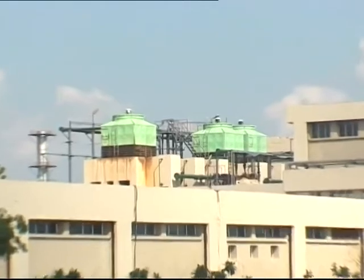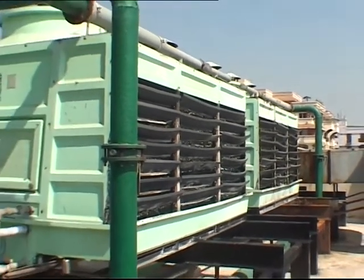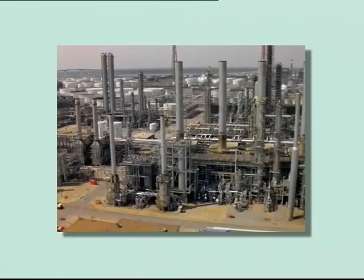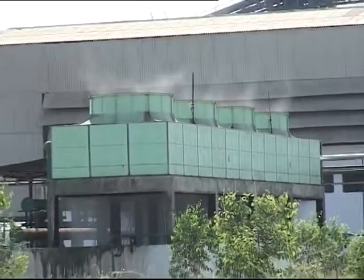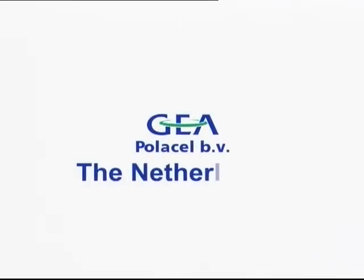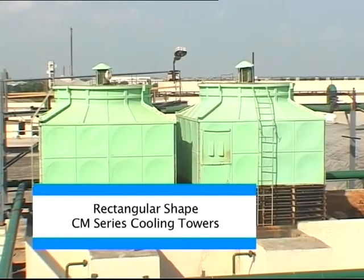Till date, the company has installed and commissioned over 15,000 cooling towers in the country and abroad for various cooling applications in process industries, power plants, and HVAC. In pursuit of better and more efficient designs in FRP cooling towers, in 1992 Mihir collaborated with the world leaders in this field, GEA Polassel of the Netherlands.